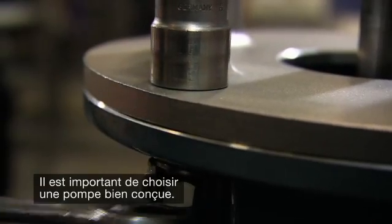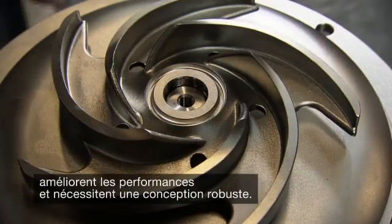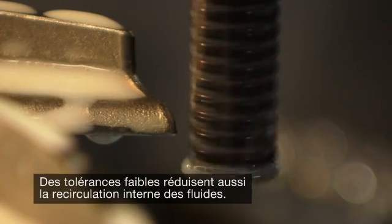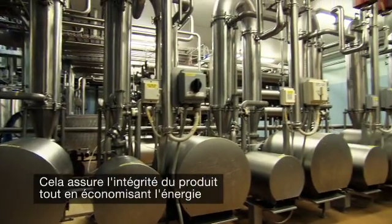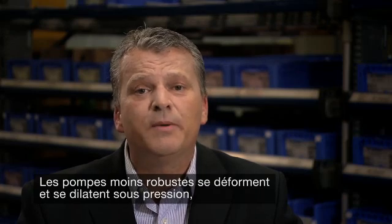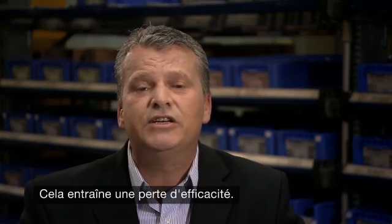It is important to choose a well-designed pump. Close tolerances and optimized internal design are the keys to performance and require robust construction. Closer tolerances also provide less internal fluid recirculation, protecting product integrity while saving costs and energy during processing. Less robust pumps tend to expand and contract under pressure and thus require larger clearances, resulting in decreased efficiency.